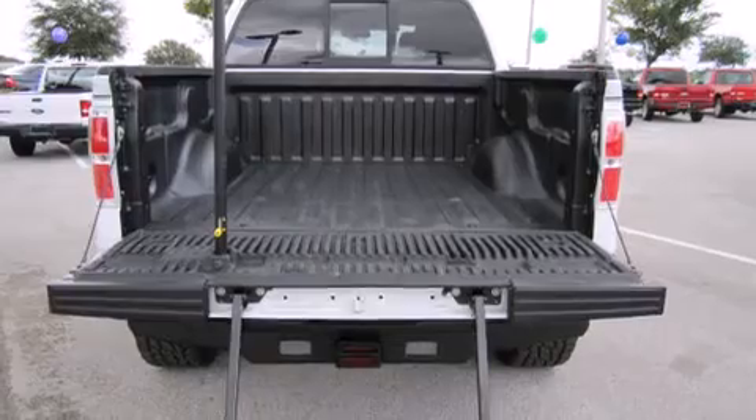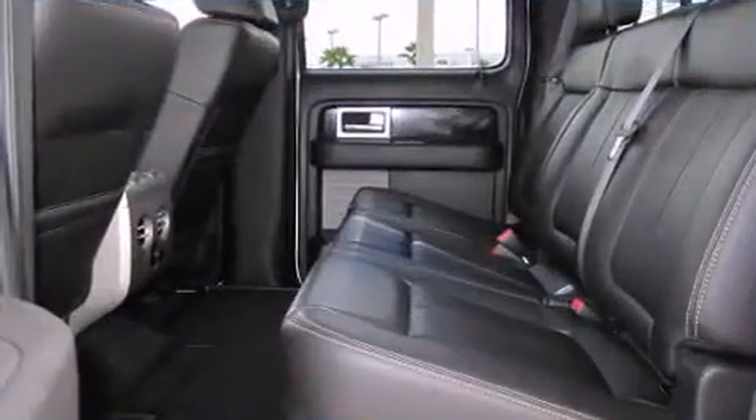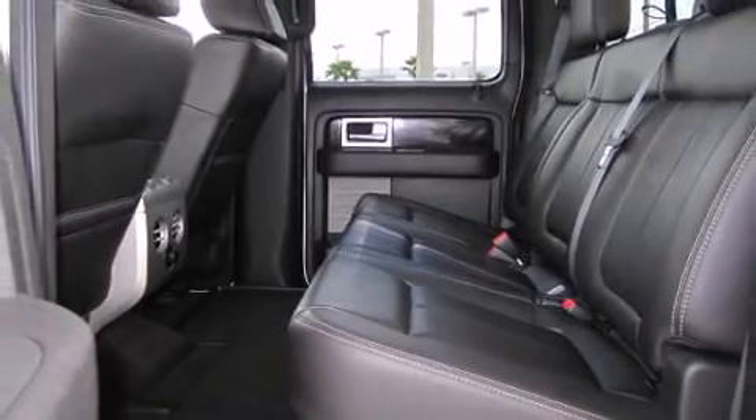Top features include front bucket seats, front and rear reading lights, variably intermittent wipers, skid plates, a trailer hitch, and cruise control.